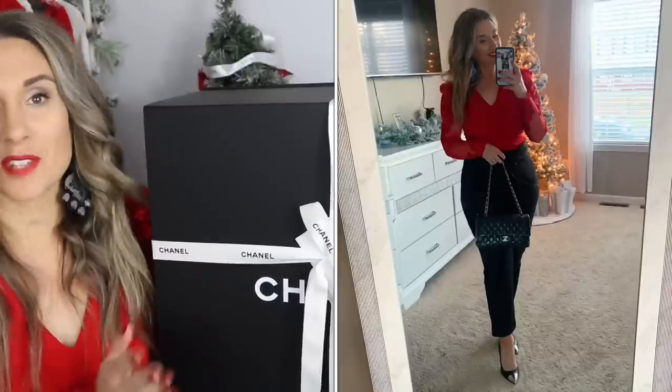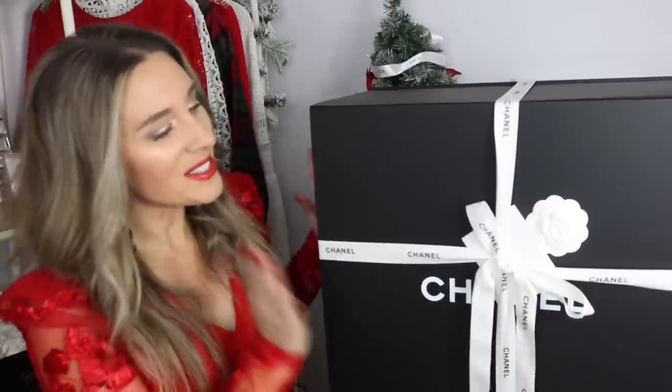I got this top in one of my vlogs — it's from Express, I'll link it down below. I think it's a great holiday top, just tucked into some dress pants. My lipstick is by YSL, and stay tuned because I do have to mention something from YSL later. There is going to be a giveaway in this video, so stay tuned until the end.